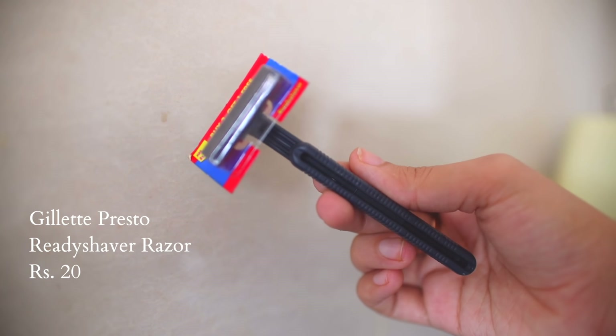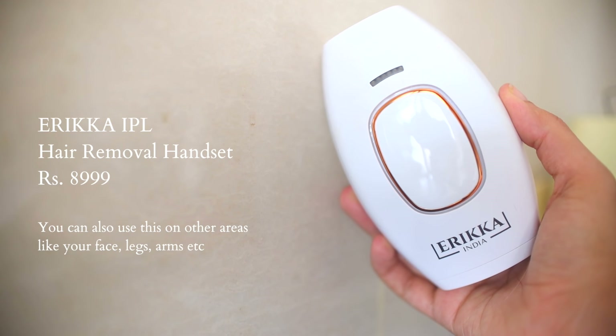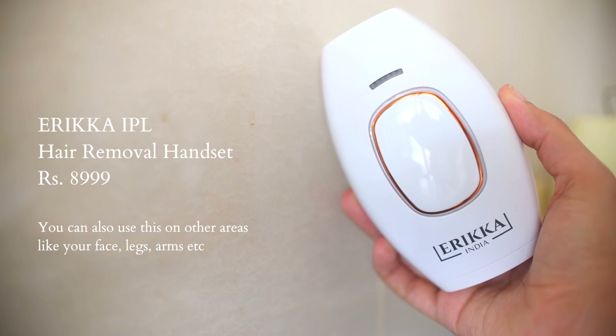The next tip is for underarm grooming. I prefer to shave my underarms and I love using disposable razors — they're so hygienic and inexpensive. There are a lot of myths around shaving, but I've found it works really well for me. If you're looking for a more permanent way to remove underarm hair, you can use a personal laser hair reduction device at home, like the one from Ulike, or go to a professional clinic.